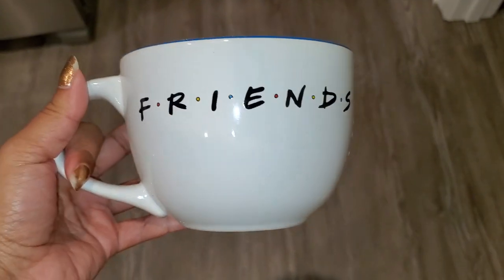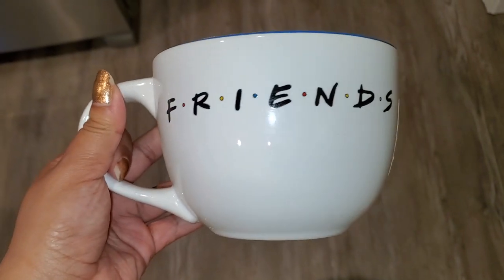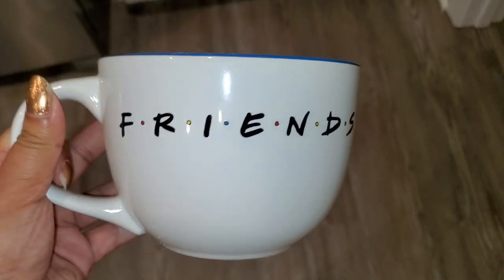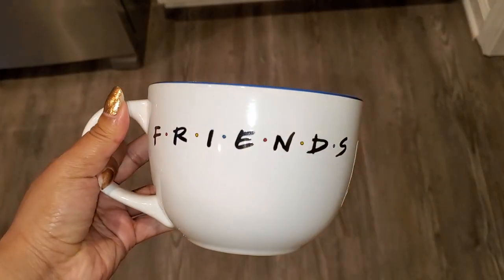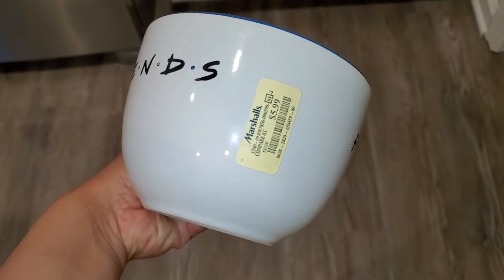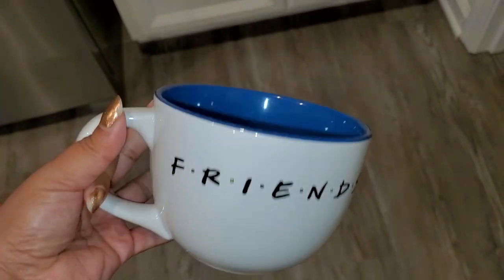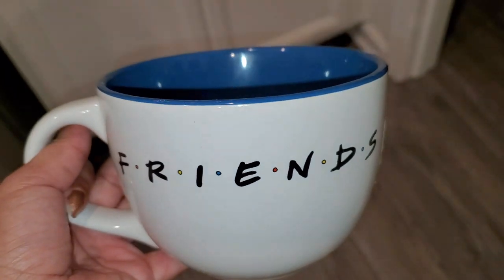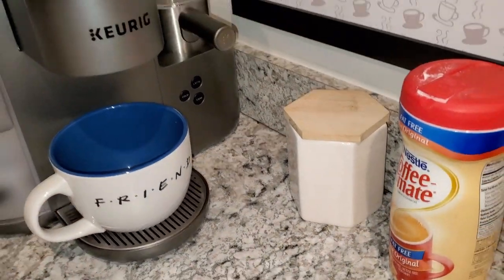We also ended up going to Marshall's — mainly to return something — and we saw this in the aisle by the cash register, which is how they get you. It's this huge Friends mug, the same size they had on the show. My husband and I really liked it — it was $5.99, microwave and dishwasher safe. I thought I'd add this to my Keurig station because it matches my new Central Perk sign perfectly.